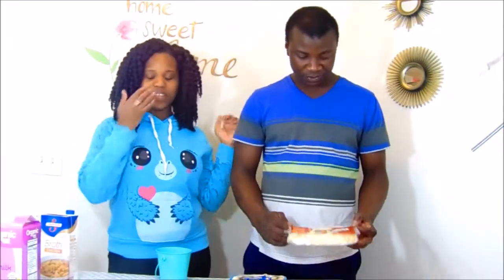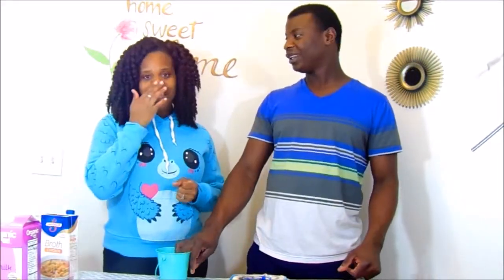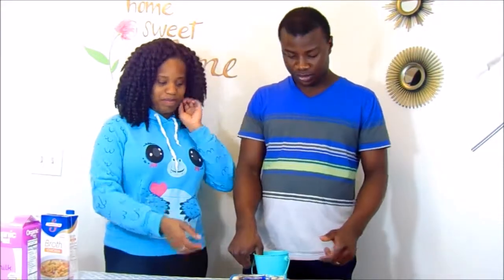Hey guys, welcome back to my YouTube channel! So my husband created this new challenge called the chef challenge. We don't know if it already exists, so excuse us if we're taking credit for someone else's idea. He cannot tell me more about it, so it's just a fun video we decided to shoot.